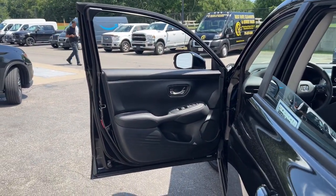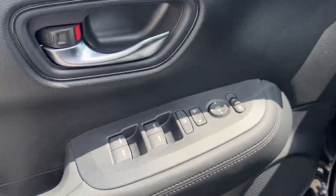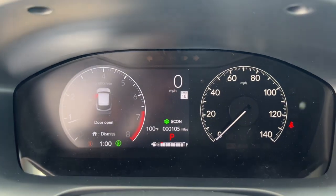It's the small SUV that packs clever cargo solutions, agile handling, advanced safety technology, and impressive fuel efficiency — all wrapped up in fresh, bold style.